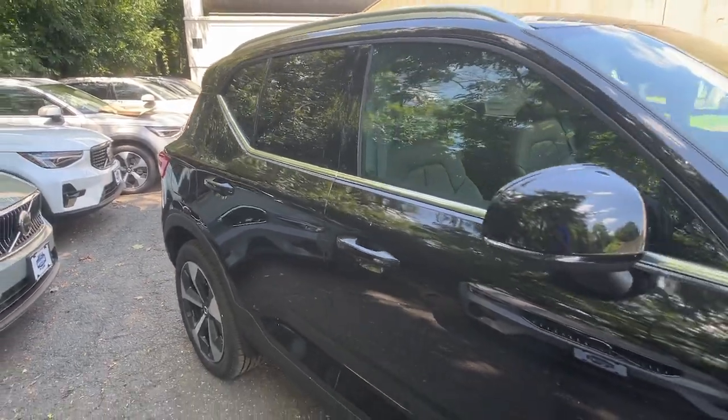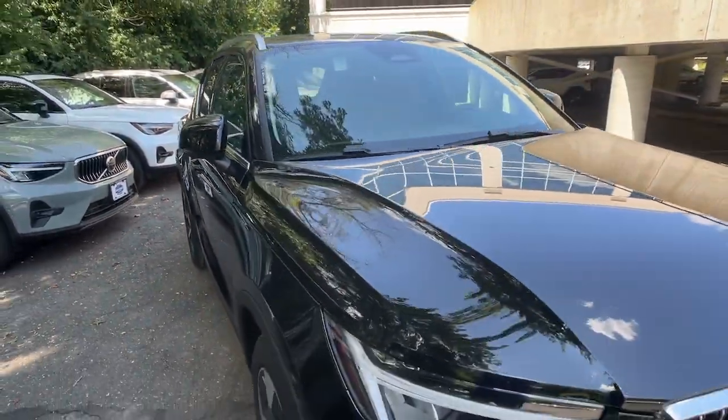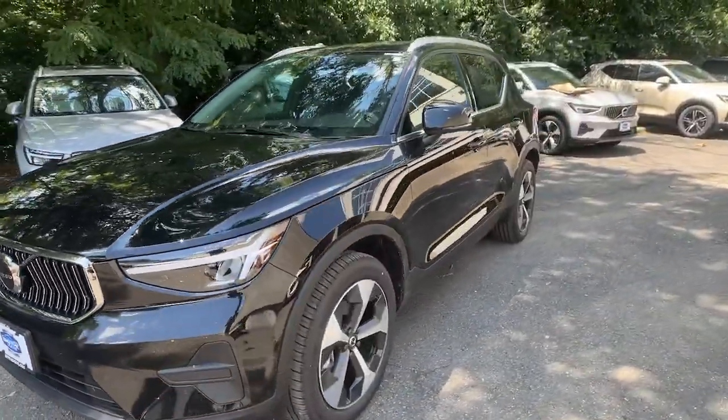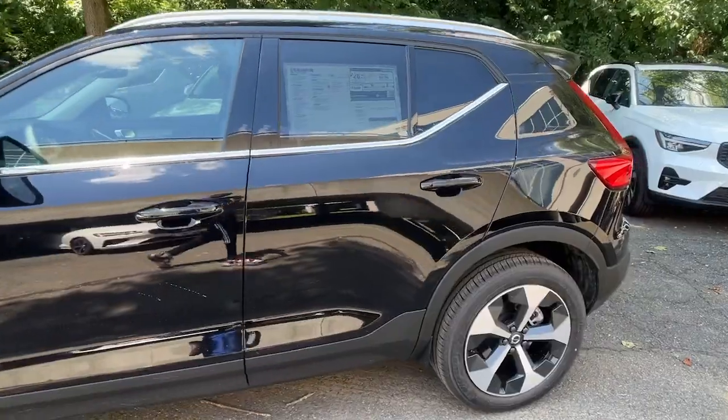Hop into the 2025 Volvo XC40. This fun-loving XC40 delivers an optimal driving experience, solid utility, and sleek Scandinavian style.